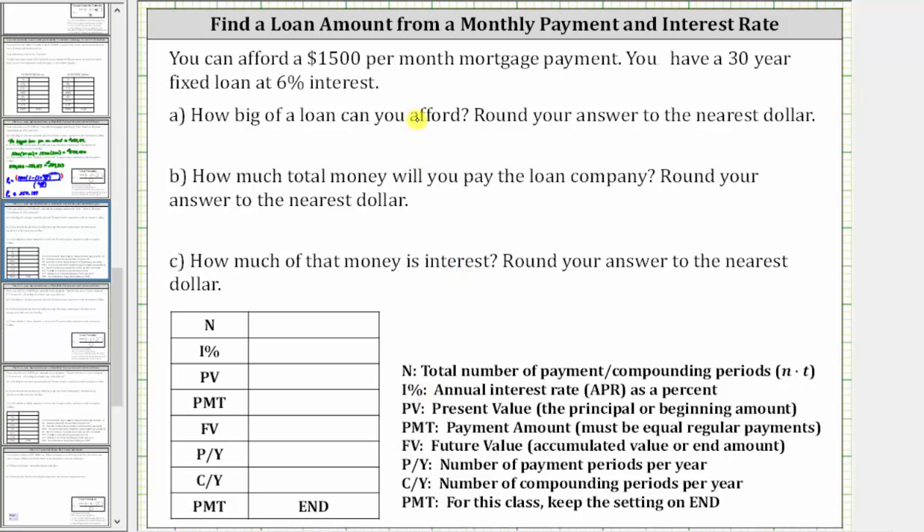We will answer part A using the TVM solver on the TI-84. Let's begin by determining the information we need. Capital N is the total number of payment periods. Because you are making monthly payments for 30 years, capital N is the number of months in 30 years, which is 30 times 12, which is 360. I% is the annual interest rate, which is 6%, so we enter six.